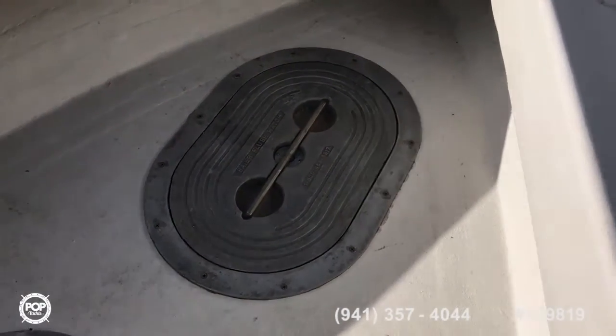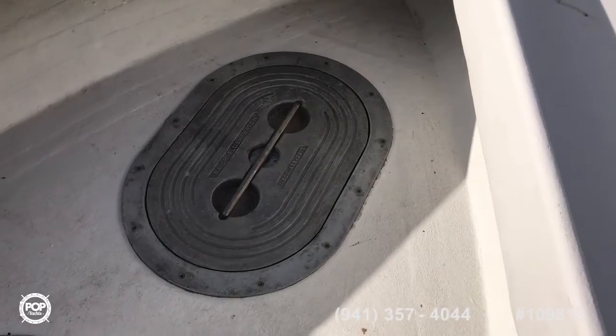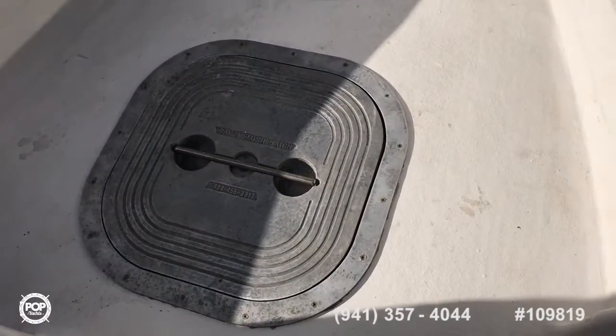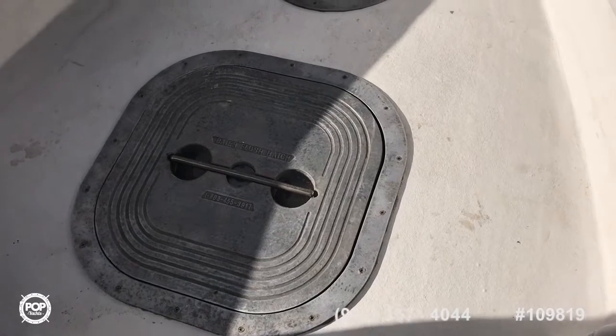These hatch covers are made for commercial fishing boats — watertight, and just one latch to turn down.